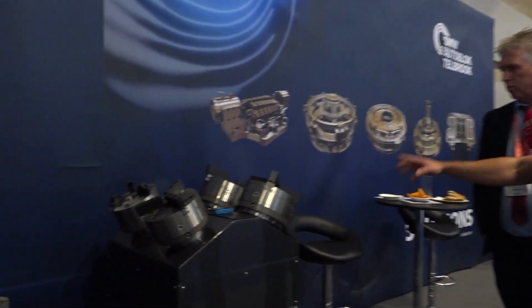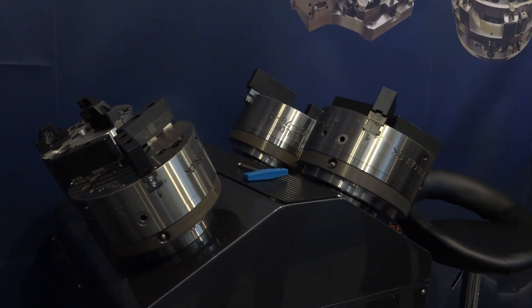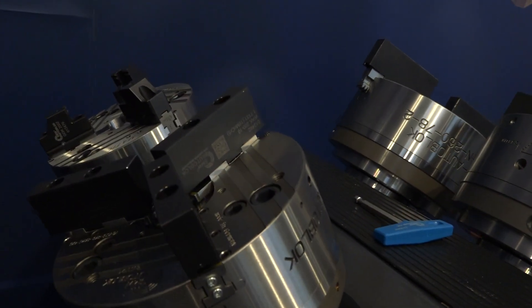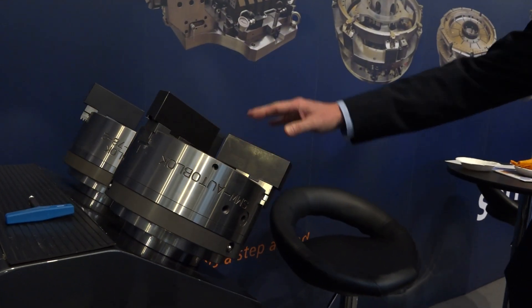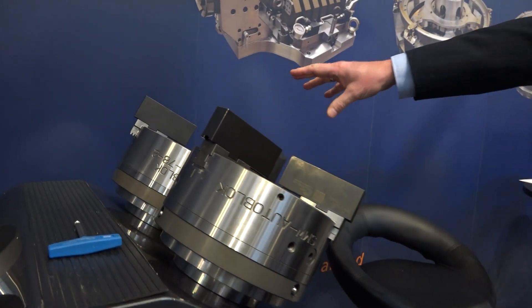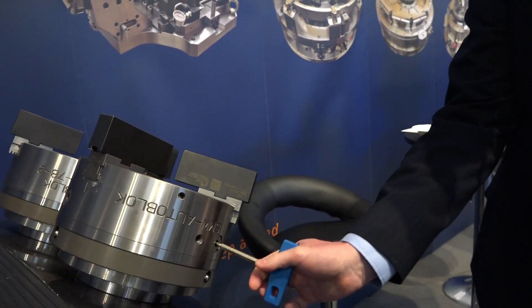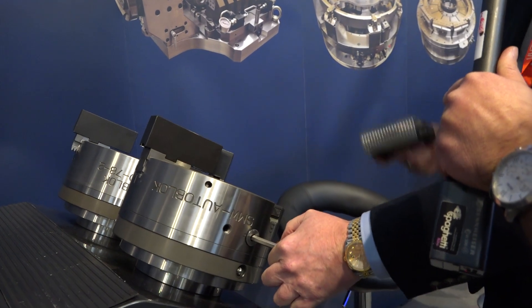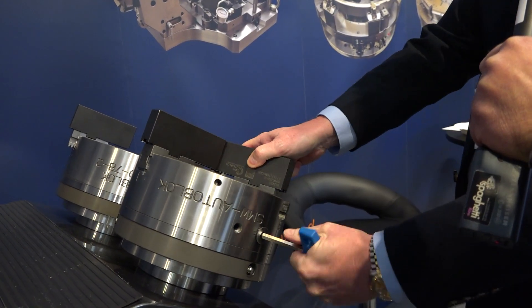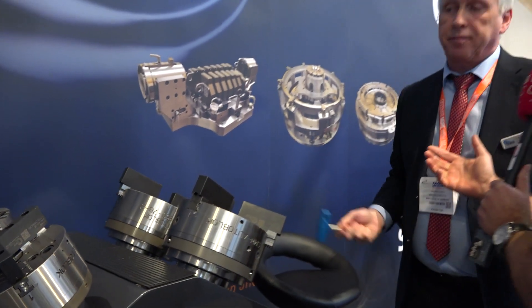Moving on to the SMW Autoblock Tailbrook chucks. Like the steady rest, you're renowned for these products — high-quality products. You've got a few different variants there. Could you talk us through them? This is a big seller for us — it's a KNCS-style chuck. You've got your three jaw and your two jaw now. It's a quick-change design — the jaws come out straight away, you put them back in and lock them off wherever you want. And again, that is perfect for reducing setup time — that's what it's all about, keeping that spindle turning.